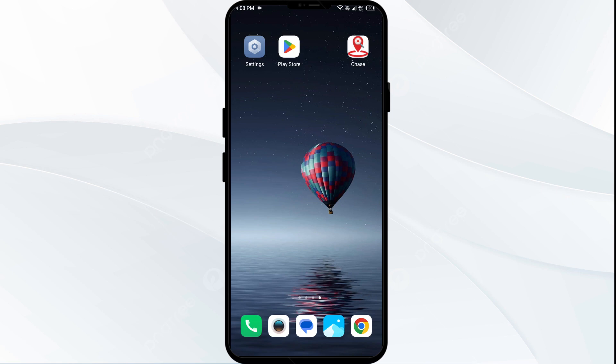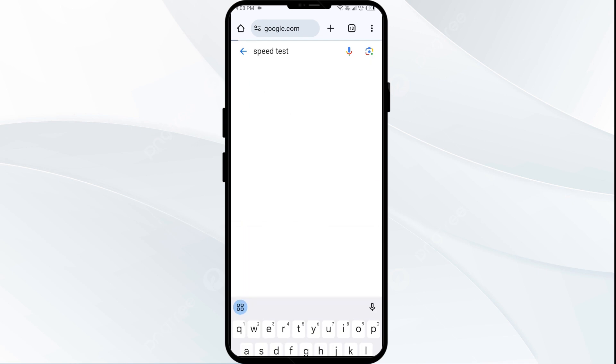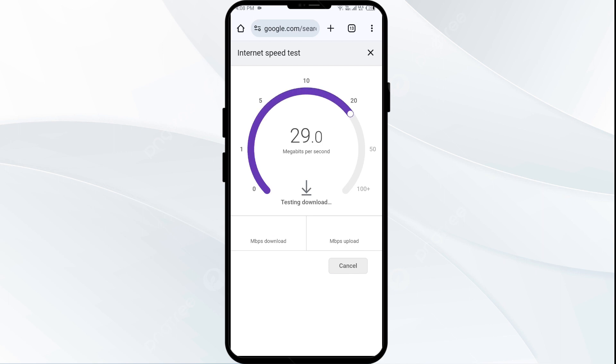First solution: check your internet connection. Ensure that you have a stable internet connection by testing other apps that require internet connectivity, or by using your browser. Open any browser on your mobile phone that you commonly use and search for 'speed test.'